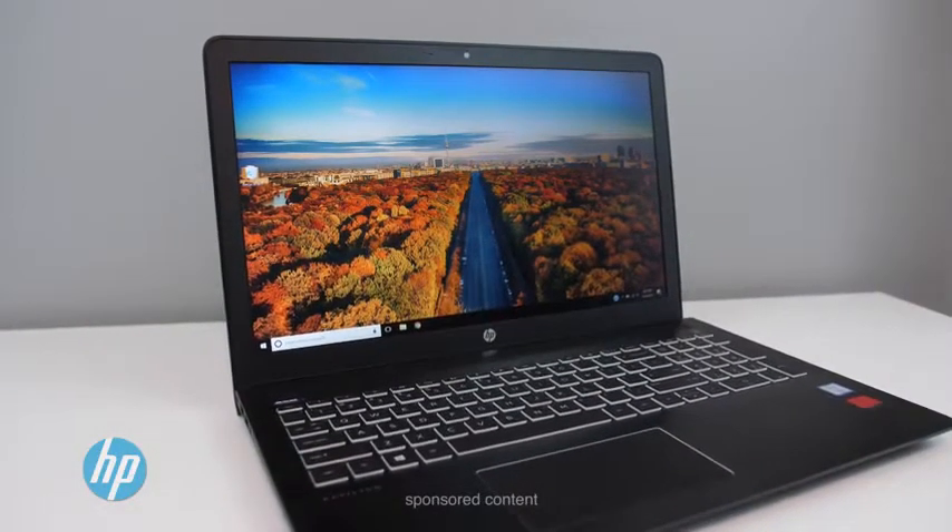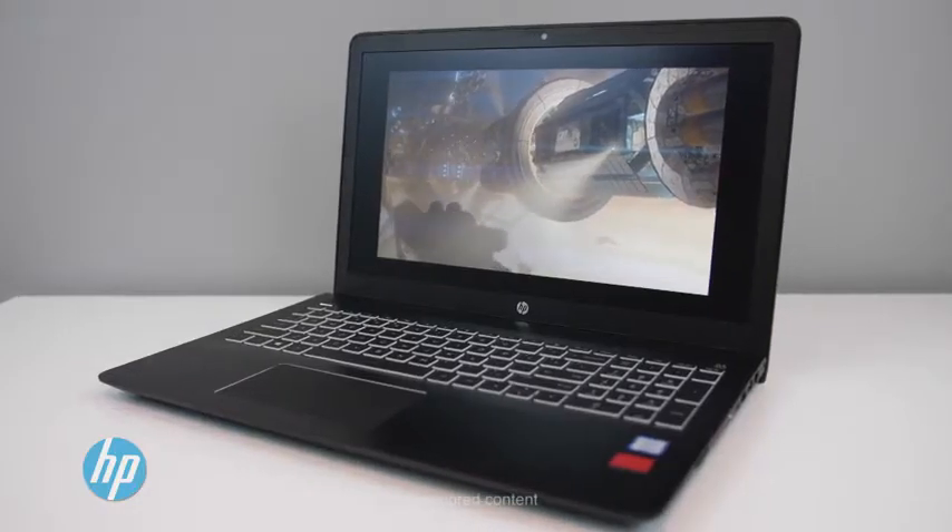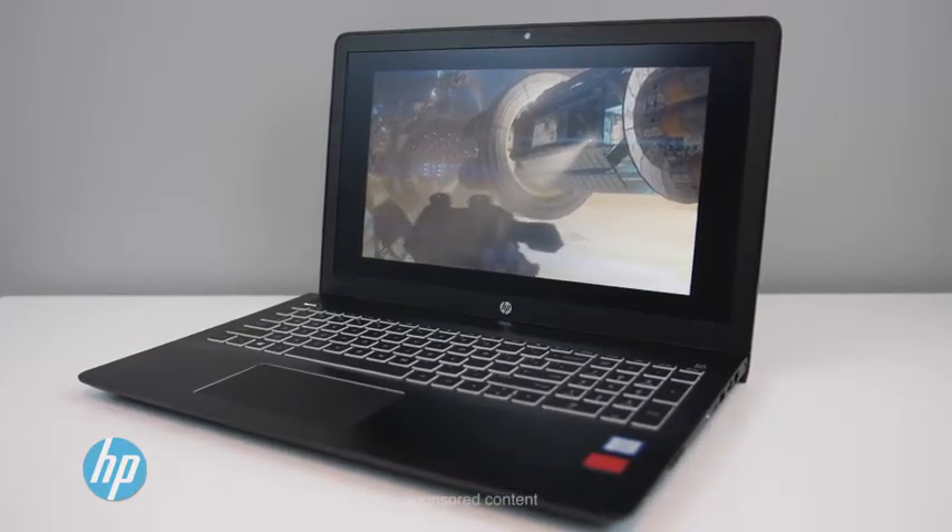The HP Pavilion Power 15. It looks like your normal everyday notebook, but as the name implies, it packs some power. It can easily handle a majority of your gaming and media creation needs with no problem.